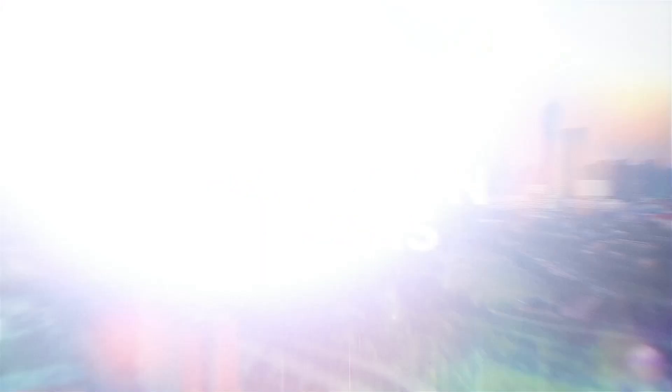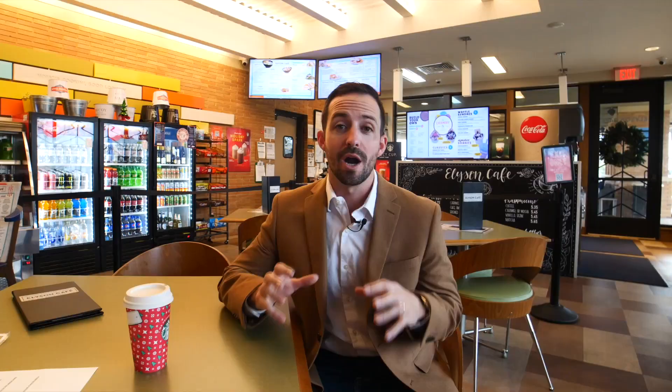We're up here at the Ellison Cafe, which is a cute little coffee shop located right here in the neighborhood. It's up here at the amenity center, and it's a great place to grab a quick bite to eat. I thought it would be a great place to sit down and tell you more about the overview of Ellison.